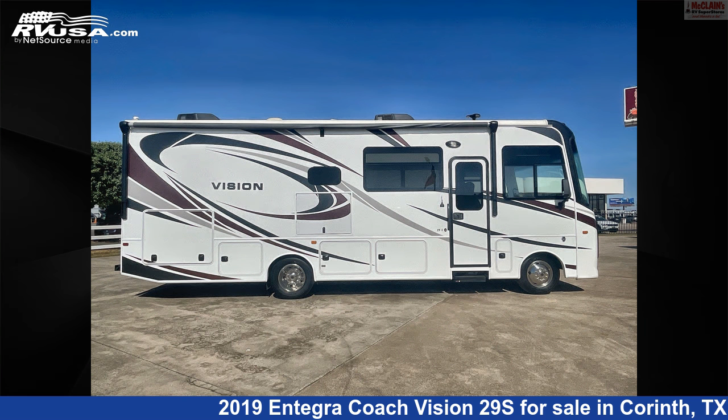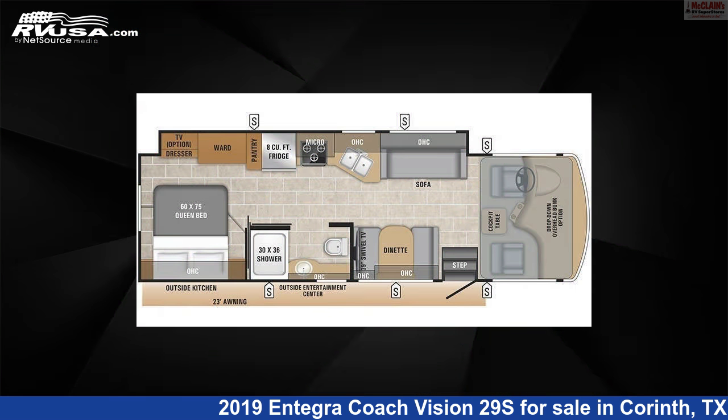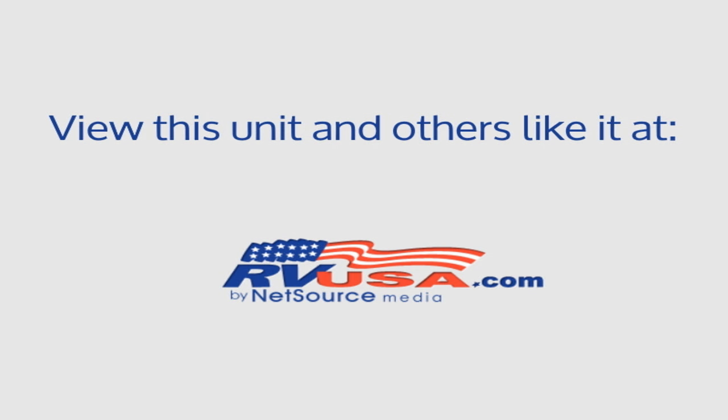For more information and pricing on this unit, and to see all units available for sale by McLean's RV Superstore, visit rvusa.com.